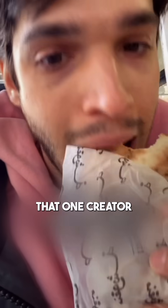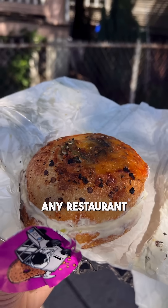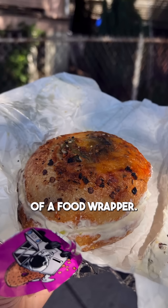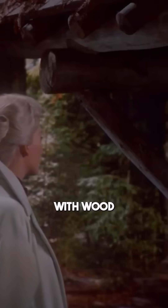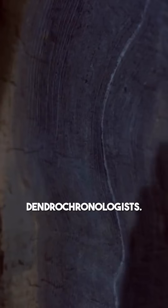You've probably seen that creator Yuval who can track down any restaurant based off of a fragment of a food wrapper. It's pretty wild that some people do that same exact thing professionally with wood as dendrochronologists.